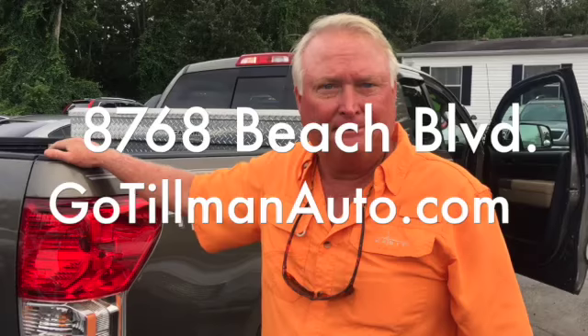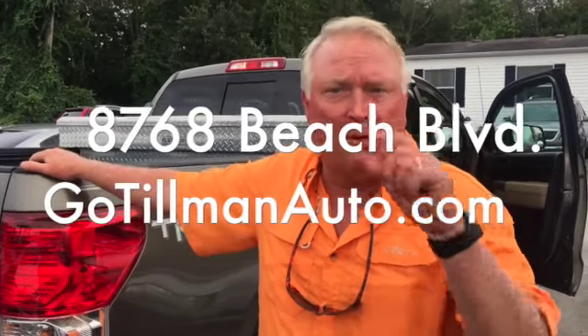We can hook you up. Need some financing? Go to Elmonauto.com, click on the little button, fill out all the information, send it to us, and we'll put you right.